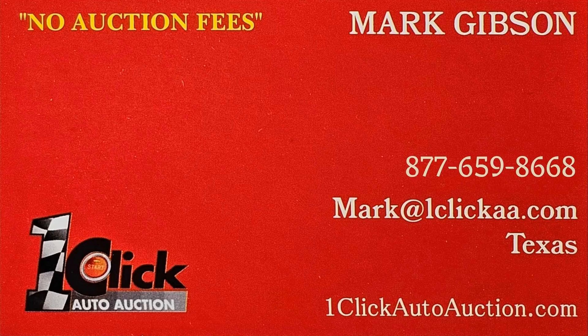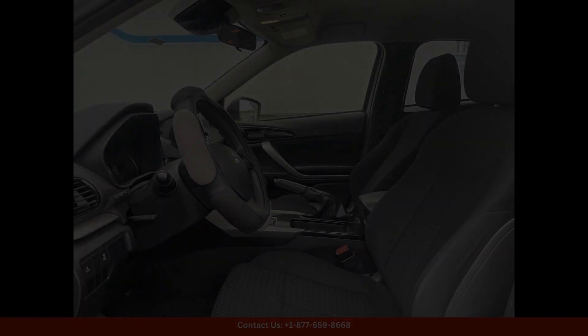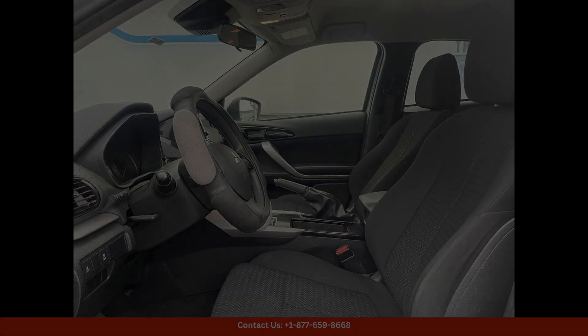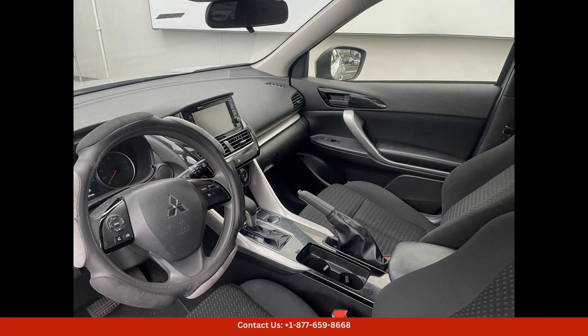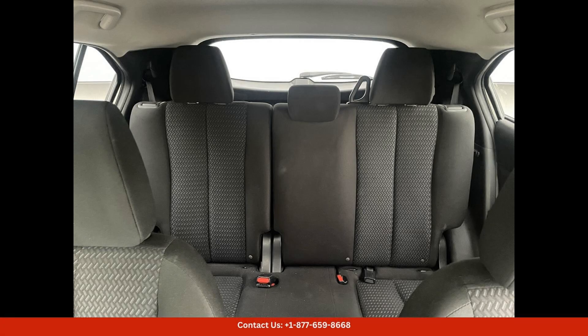Welcome to One Click Auto Auction. You can now buy and sell without auction fee. The 2022 Mitsubishi Eclipse Cross S in alloy silver metallic is a sleek and stylish SUV that is sure to turn heads on the roads of San Juan, Puerto Rico.